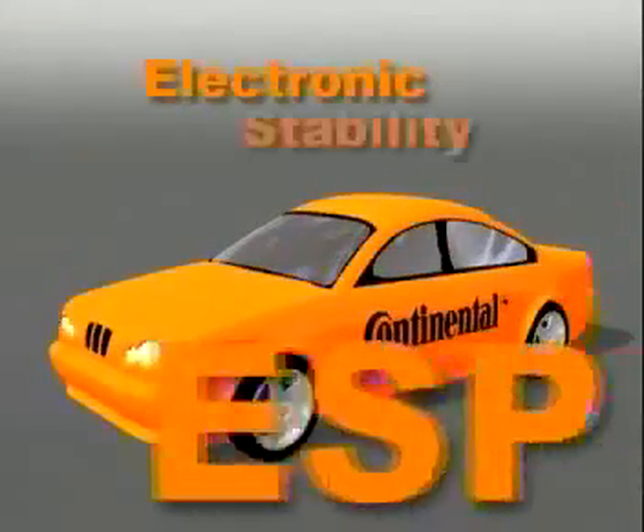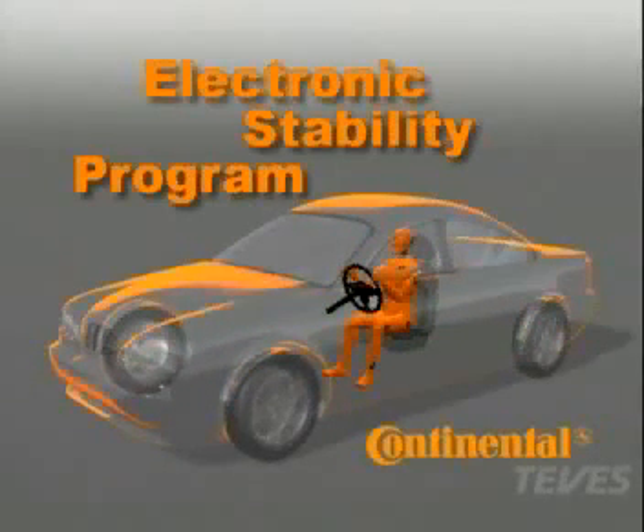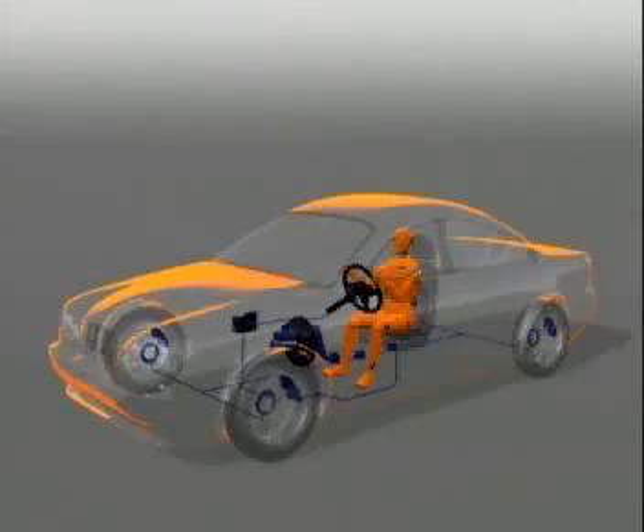Continental Tavis' Electronic Stability Program, ESP, is a truly revolutionary system that helps the driver in critical driving situations and on difficult road surfaces. Cutting-edge sensors, electronics, hydraulics, and software make a considerable contribution towards improved safety.